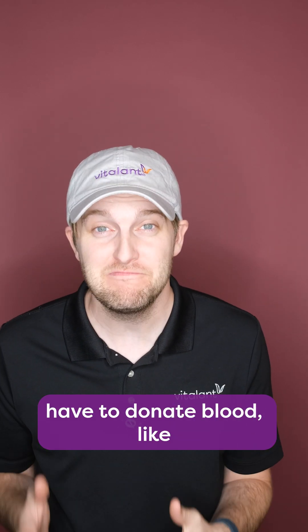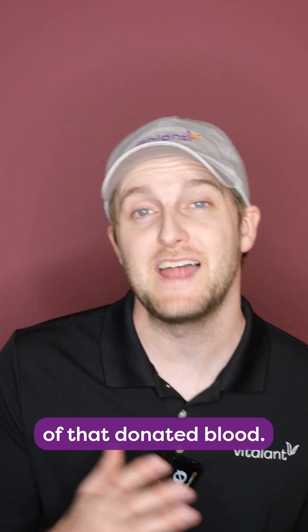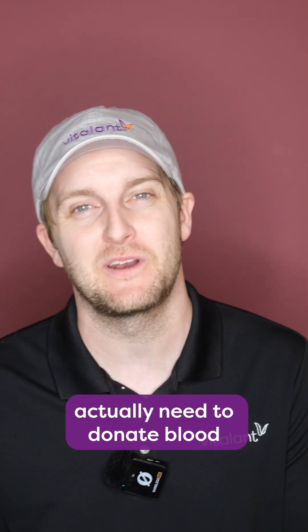Did you know that some people have to donate blood for medical reasons? We talk a lot about how donating blood is really beneficial for the recipient of that donated blood. But some individuals with hemochromatosis actually need to donate blood to stay in good health. Here's why.